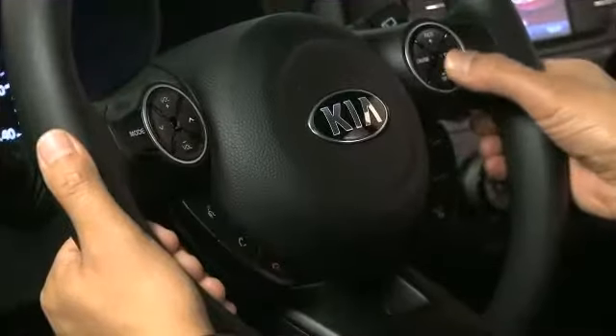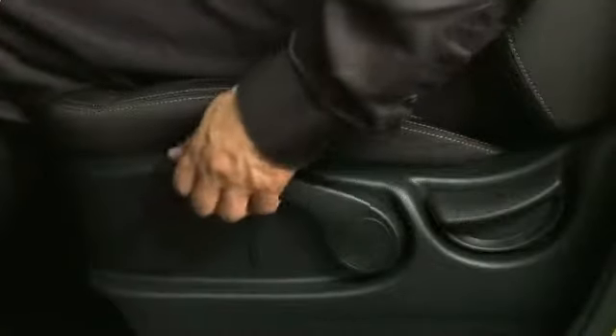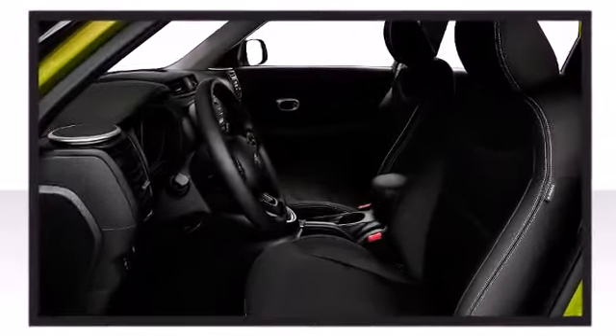Other available features include a leather steering wheel, an automatic dimming rear view mirror, a power seat, front fog lights, and others depending on your trim configuration.